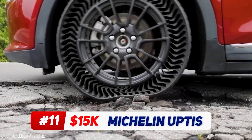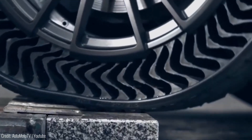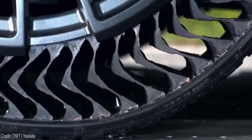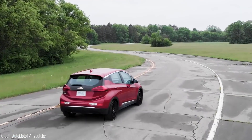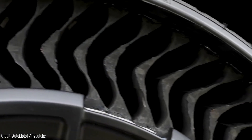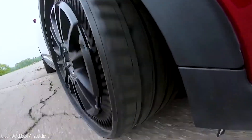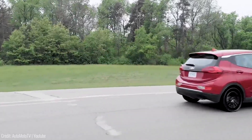What you're seeing now is the first airless mobility solution for passenger vehicles. Say goodbye to flat tires caused by punctures or road hazards. The Uptis tire reduces the risk of air loss failures, making your driving experience safer and more secure. It offers advantages such as optimized business productivity for fleet owners and near zero maintenance. Additionally, Uptis contributes to reducing waste and promoting sustainability.